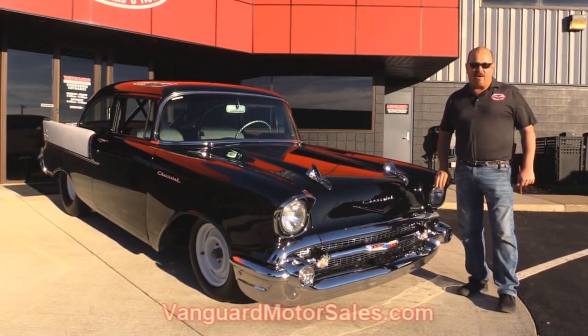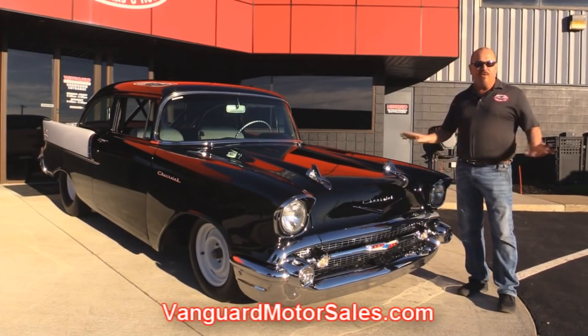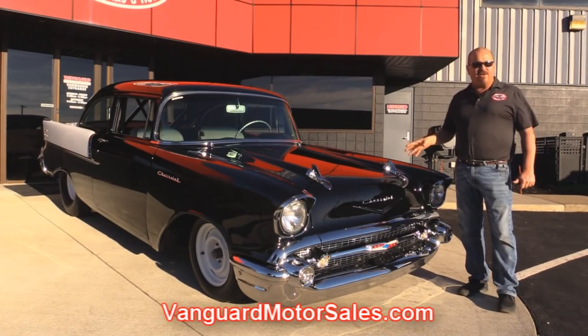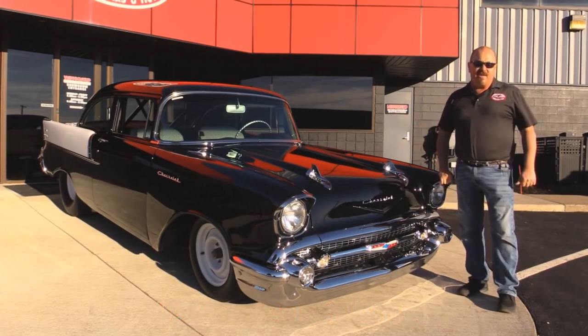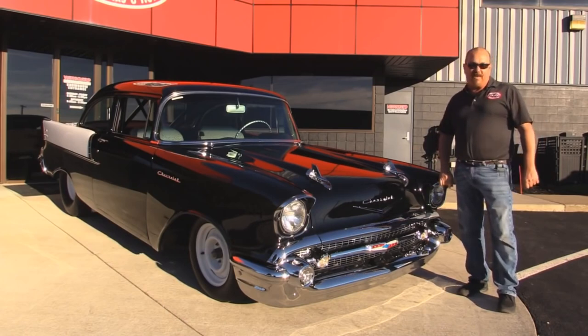Go to our website at VanguardMotorSales.com. We're going to get it up on the lift so you can see how beautiful the underside is. Of course, we're going to get the hood up and check out that 283 and fuel injection system, show you the interior — everything you need to see so you can make a really good decision on your investment. Come on up and let's fire this baby up.